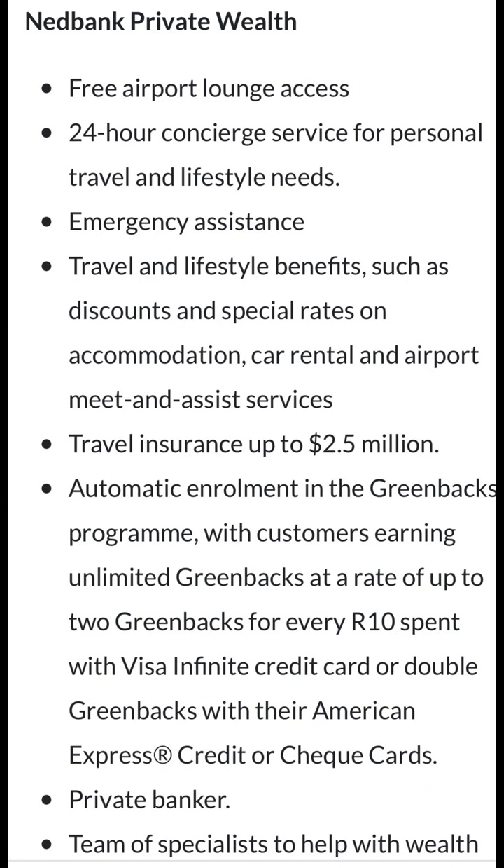Ten rand these days amounts to virtually nothing, so imagine how many tens you're spending to reach these point thresholds. Then there's a private banker to help preserve your wealth — that is actually a good one because they give you insider tips and trades, and will help you reach a certain financial threshold. And a team of specialists to help with wealth growth, though isn't that just the private banker? They're using very good marketing jargon but not offering a truly concrete product.